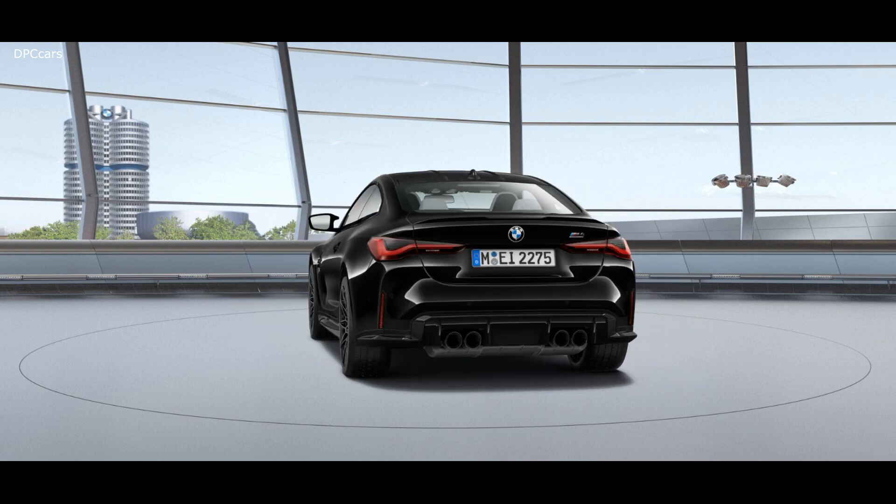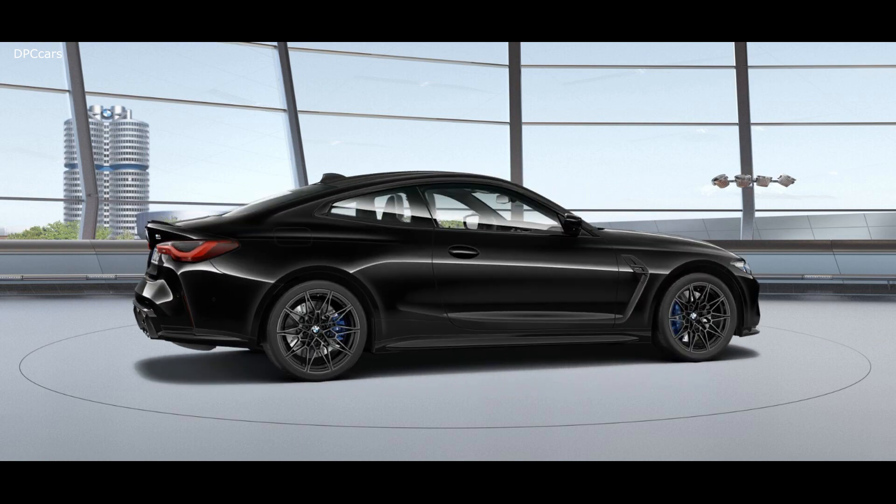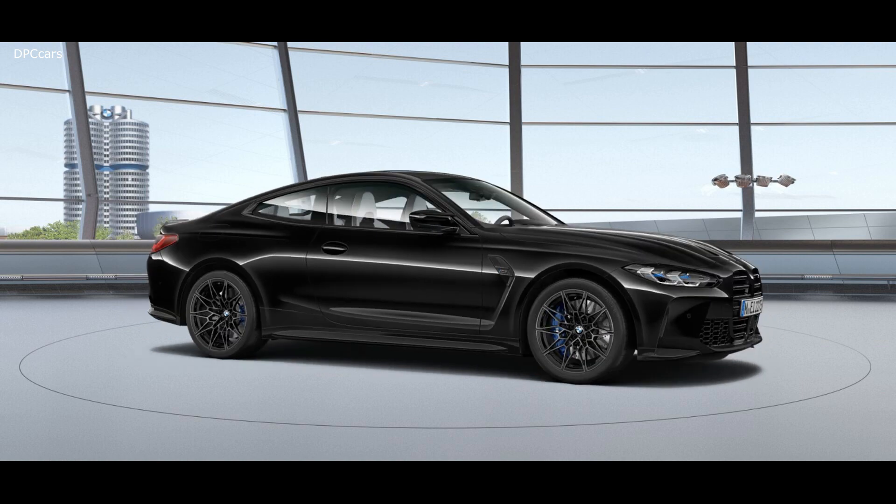Both the M3 and M4 come standard with a six-speed manual transmission, while the competition offers an eight-speed automatic only.